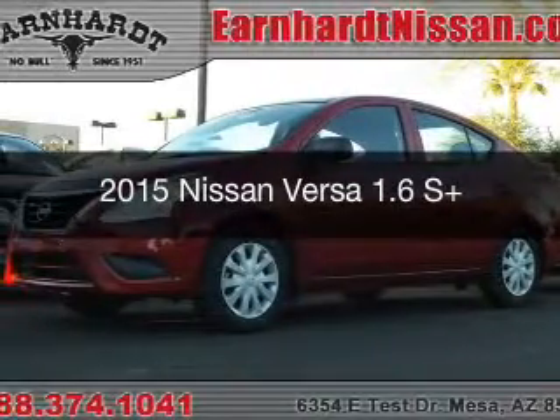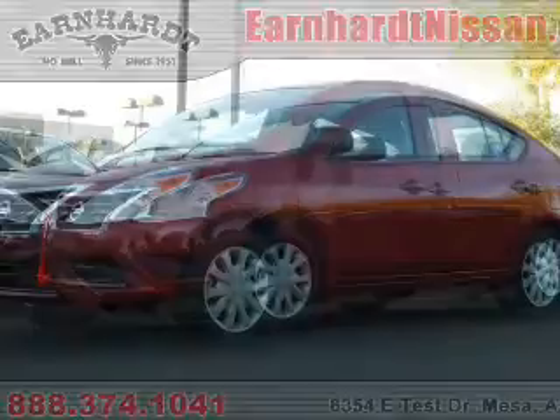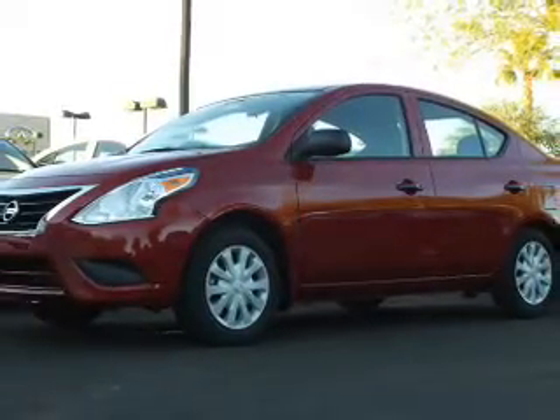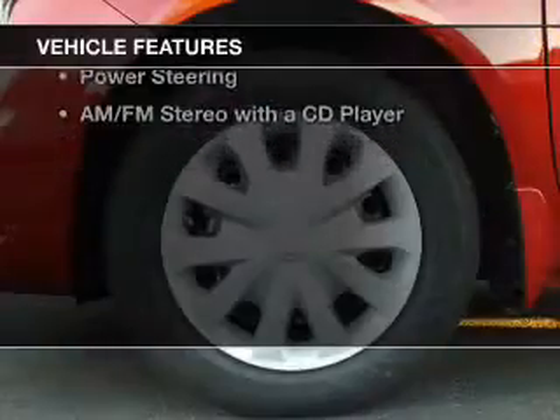This is a new 2015 Nissan Versa. It's powered by Front Wheel Drive, a 1.6 liter engine, and an automatic transmission. The features include Bluetooth connectivity,